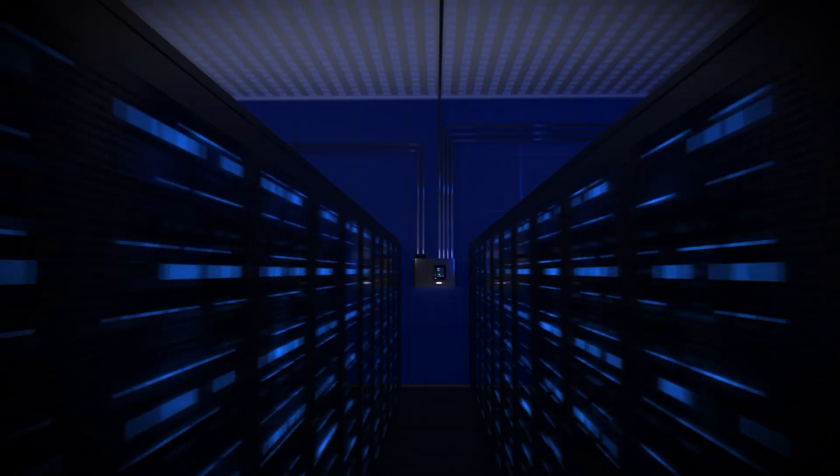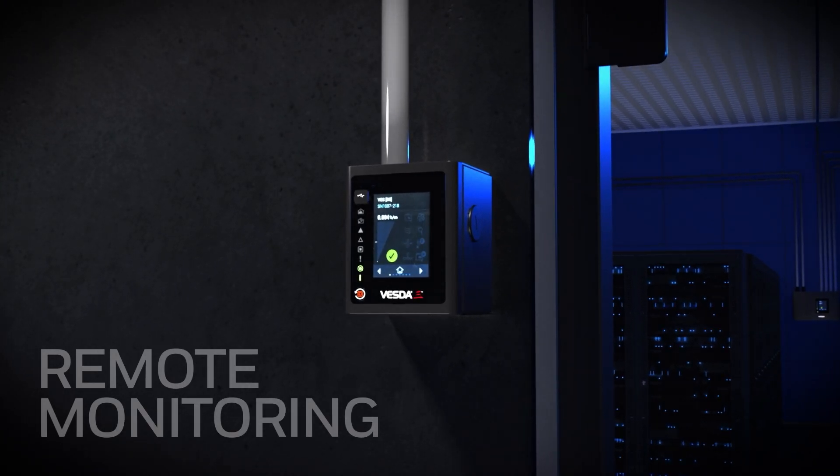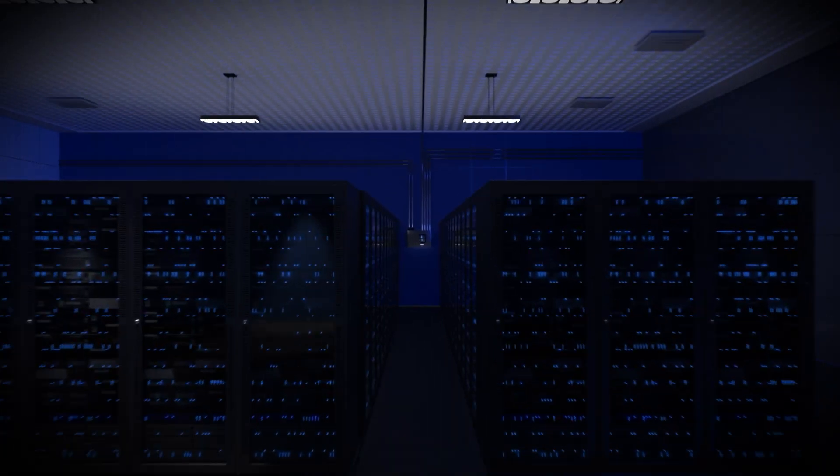With our VESDA Remote Accessories range, you can remotely monitor your VESDA-E smoke detection systems. VESDA-E systems can be integrated together for simplified commissioning and monitoring through VESDA installation software such as VSC and VSM4.